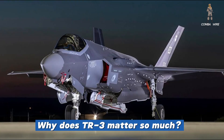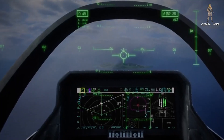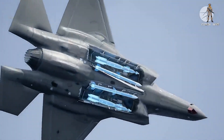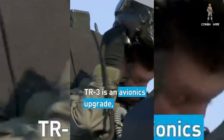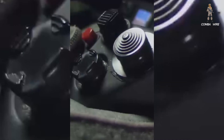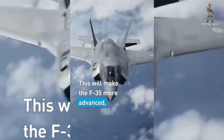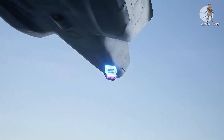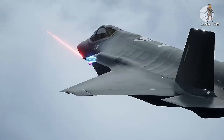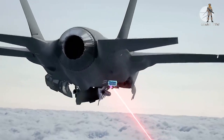So why does TR3 matter so much? Because it's the gateway to the future. TR3 introduces a more powerful core processor, expanded memory, and an open architecture flexible enough to support upgrades for the next decade. It's what allows Block 4 weapons — things like hypersonic missiles, advanced air-to-air interceptors, and improved precision-guided bombs — to actually plug into the jet. Without TR3, the F-35 is locked out of the very future it was designed to dominate. The F-35 is not just another fighter jet; it's supposed to be the quarterback of modern air warfare. It gathers data from satellites, ships, ground forces, and other aircraft, fuses that information, and distributes it across the battle space. But if the quarterback can't process the playbook fast enough, the whole team suffers. TR3 is what gives the quarterback the playbook it needs.